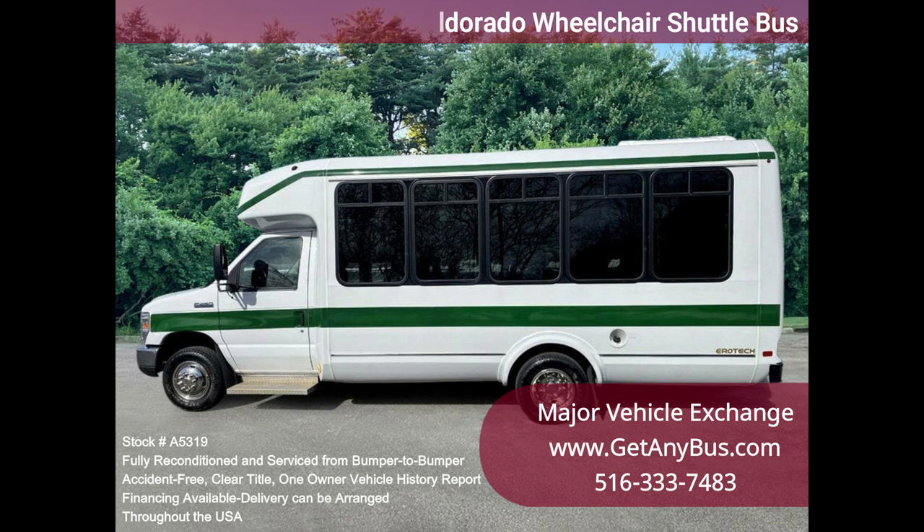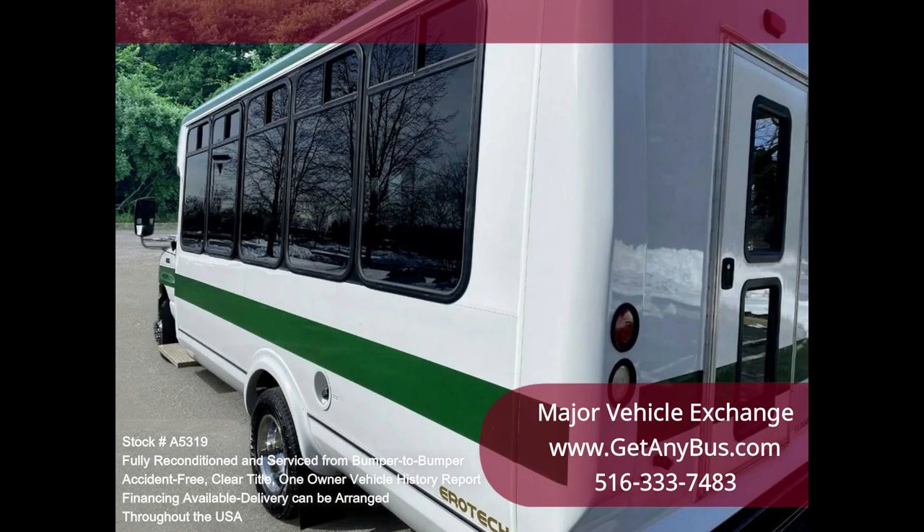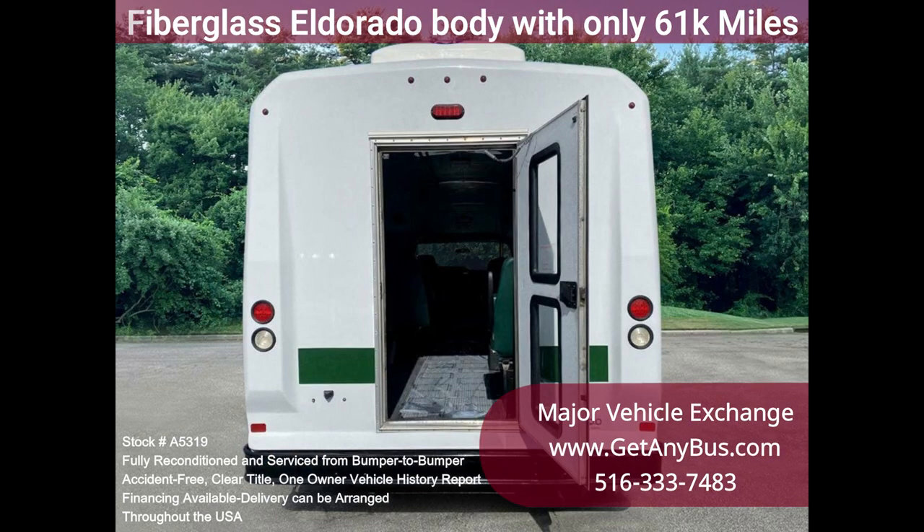We have retouched the exterior and detailed and inspected this bus. As part of our regular reconditioning process, the bus was fully serviced and inspected. Any repairs were done as needed to make this bus fit for any use. There are no known problems with this vehicle, and the bus is 100% ready to go.